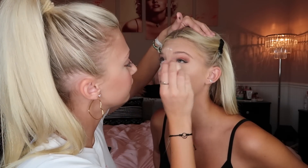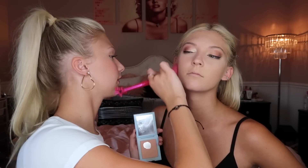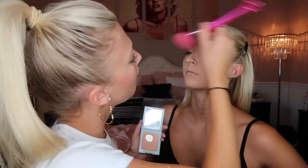The winged liner is done. Now I'm going to brush the Kylie powder all over the face — I think it's like a perfecting powder.